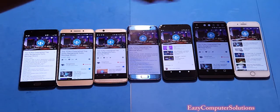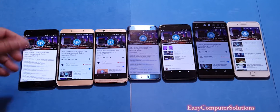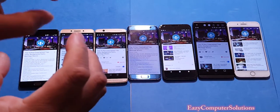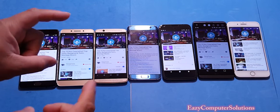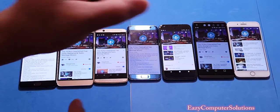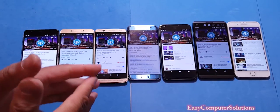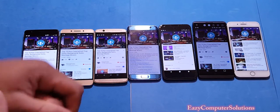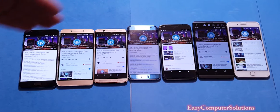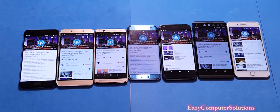So you heard for yourself the audio of every device. The OnePlus 3 has a louder but lighter sound — not as full. The Axon 7 sounds the best overall, giving you clean sound with good highs, mids, and lows. The iPhone 7 is right up there with the Axon 7 for quality. Then the Pixel, the LG V20, the Galaxy S7 Edge, and the Li Pro 3. You be the judge — rewind and listen again. This is Eric from Easy Computer Solutions. Let me know in the comments what you think. See you on the next video!